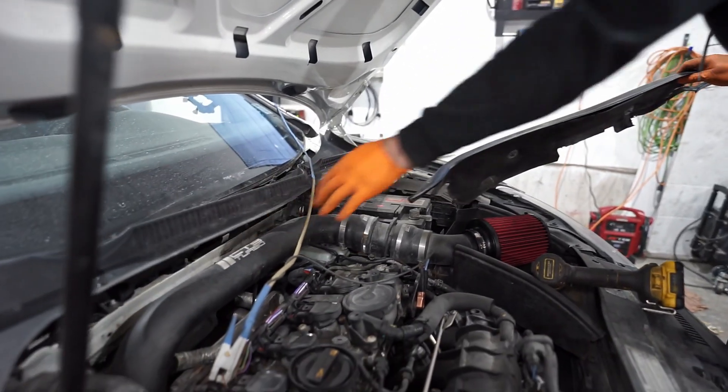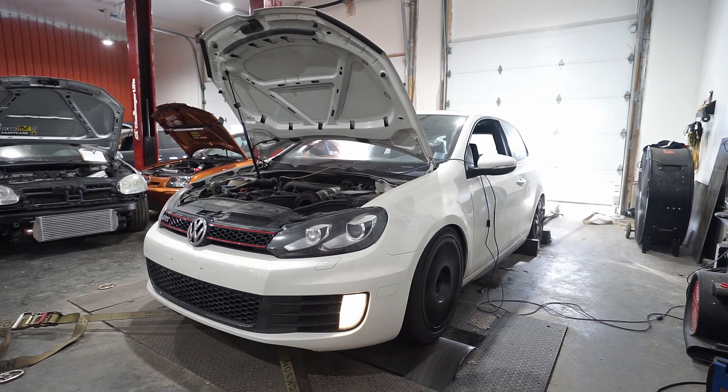We're going to do a dyno comparison on a Mark 6 GTI with a CCTA engine — a 2.0T stock turbo stage two equivalent setup. The hardware is a full turbo back exhaust, intake, and diverter valve spacer — nothing else, stock turbo. We're going to dyno it completely stock first, and then we'll swap ECUs.